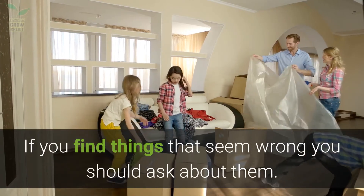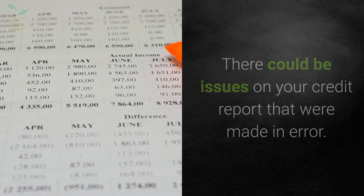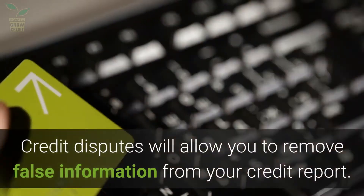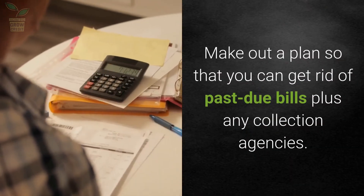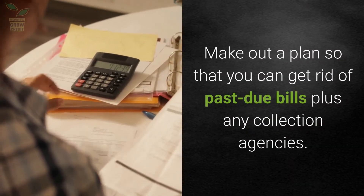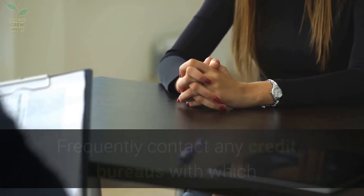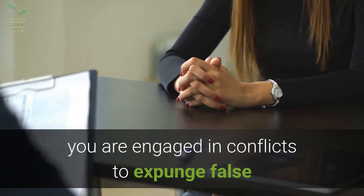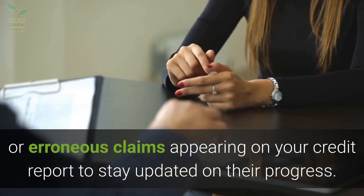If you find things that seem wrong, you should ask about them. There could be issues on your credit report that were made in error. Credit disputes will allow you to remove false information from your credit report. Make out a plan to get rid of past due bills plus any collection agencies. Frequently contact any credit bureaus with which you are engaged in conflicts to expunge false or erroneous claims appearing on your credit report, and stay updated on their progress.